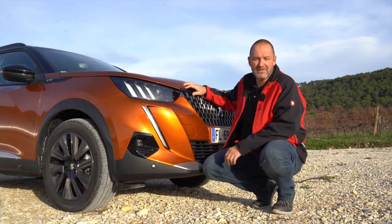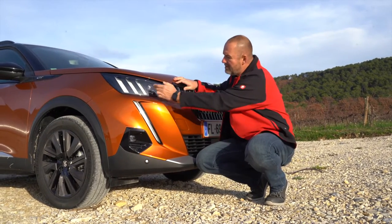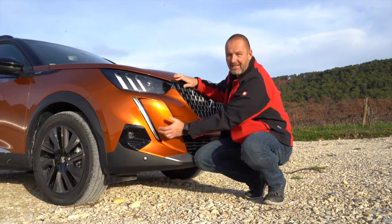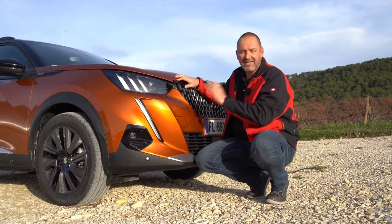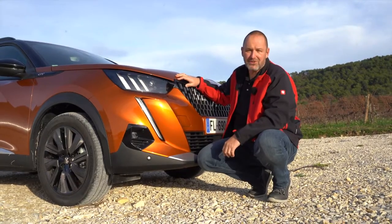The new 2008 features the typical new Peugeot light signature, which not only means these three bars here, it also means this saber-toothed design down here. This is typical for new Peugeots, and this is how you can really instantly recognize in your rearview mirror that you're being followed by a new Peugeot.